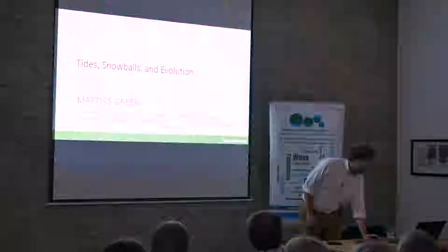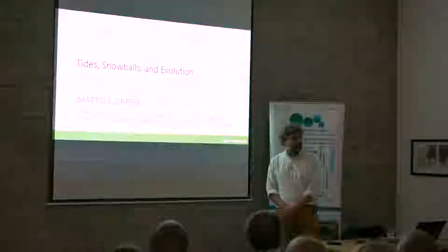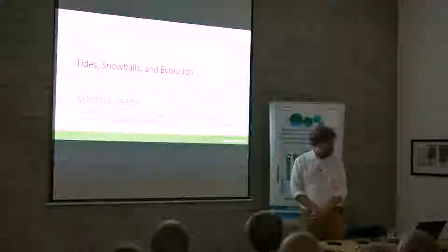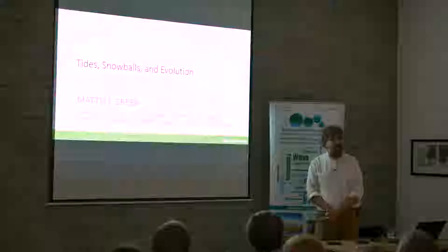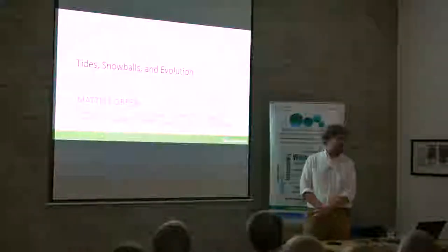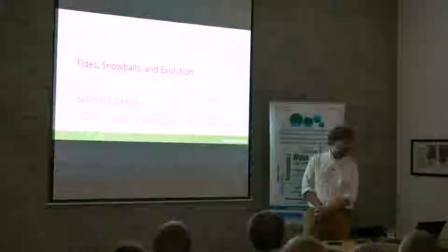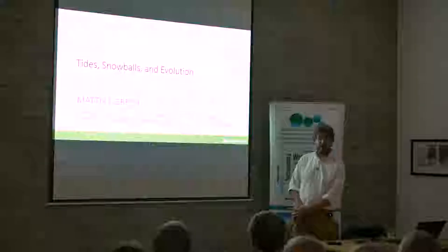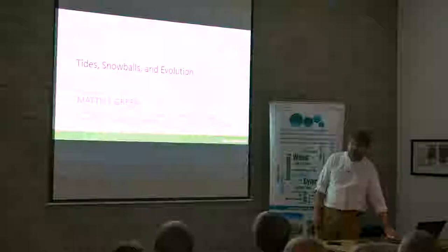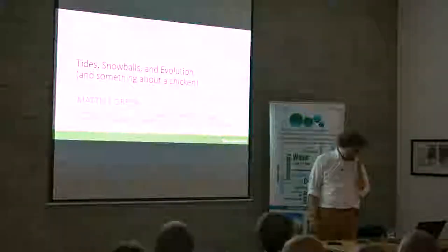Thank you David for the introduction and for the invitation, and to all of you for coming. This is going to be a slightly different flavour because we're going to go on a journey together through time and see some of the consequences of living on a planet that has a remarkably large tide. That is the underpinning thing in all of this — we have a tide in our ocean. Now that has affected different parts of the Earth's system. And there will be something about the chicken towards the end.